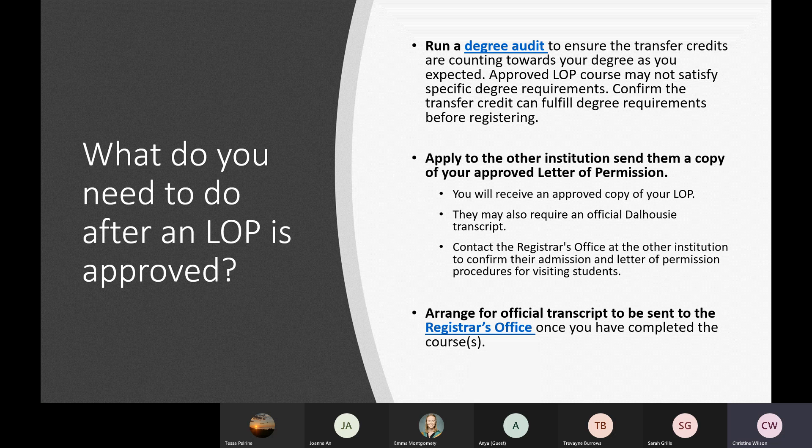Once you've completed the LOP class, you need to arrange for an official transcript to be sent to the Registrar's Office. For letter of permission courses, the grades you receive will be recorded on your Dal transcript, but only once we've received an official transcript from your LOP institution.